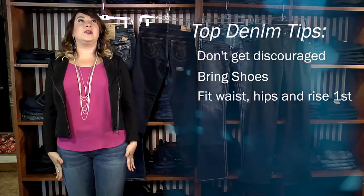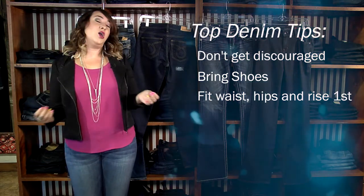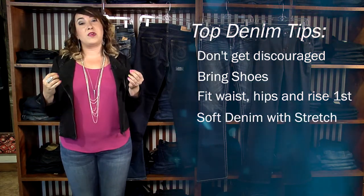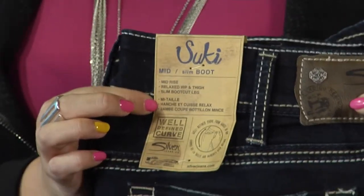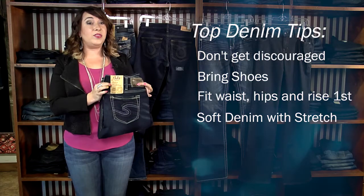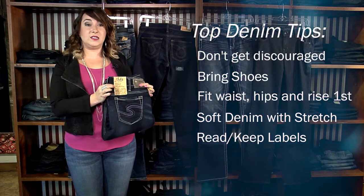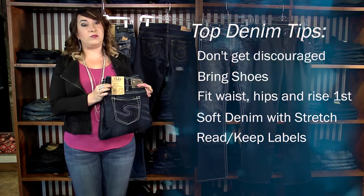For ultimate comfort, go for a soft denim with a stretch. This material makeup can easily be found on the inside label of the denim. Every pair has a wealth of information — it will typically tell you what the fit is, what the rise is, where it will hug your body and where it will sit on your hips, and where it will be relaxed.